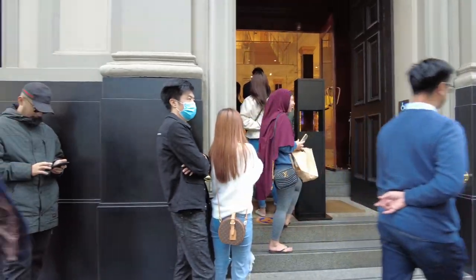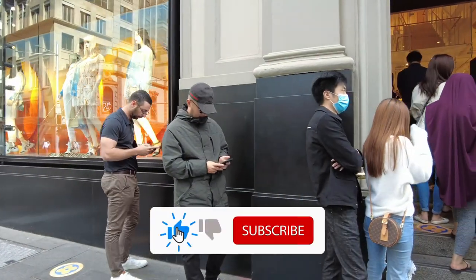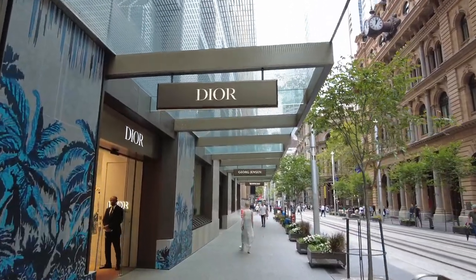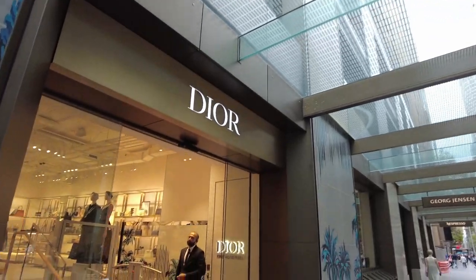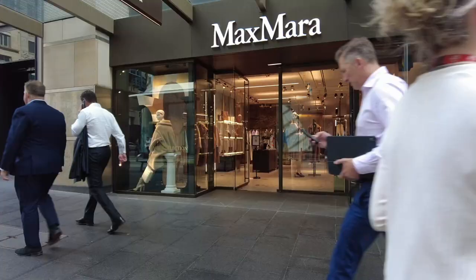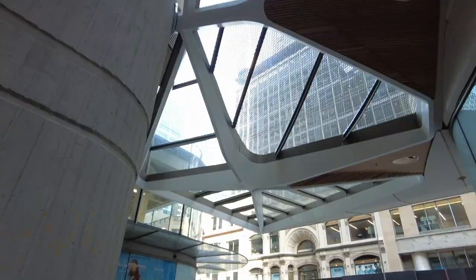As you can see, the Louis Vuitton store — there's a lot of people out here. Certainly people have got deep pockets, out here spending, out here shopping, enjoying life. There's a Dior store. This street — you come and shop here if your pockets are deep.